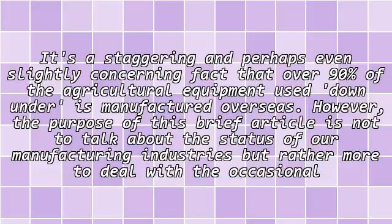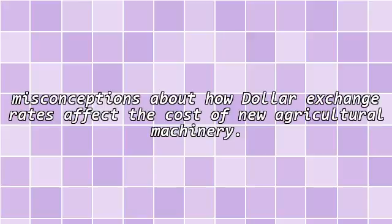It's a staggering and perhaps even slightly concerning fact that over 90% of the agricultural equipment used down under is manufactured overseas. However, the purpose of this brief article is not to talk about the status of our manufacturing industries, but rather to deal with the occasional misconceptions about how dollar exchange rates affect the cost of new agricultural machinery.